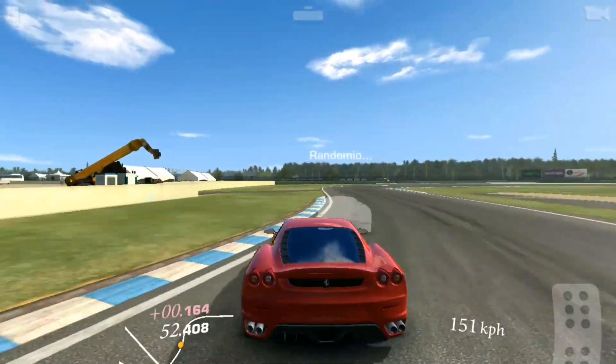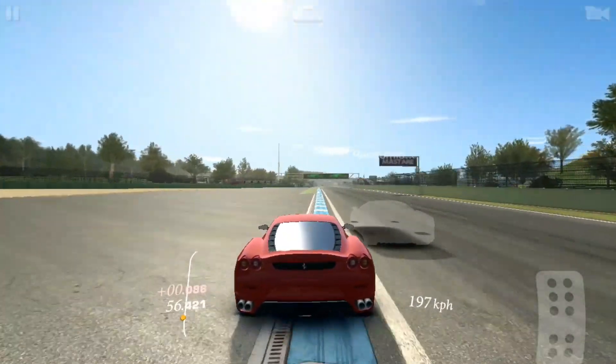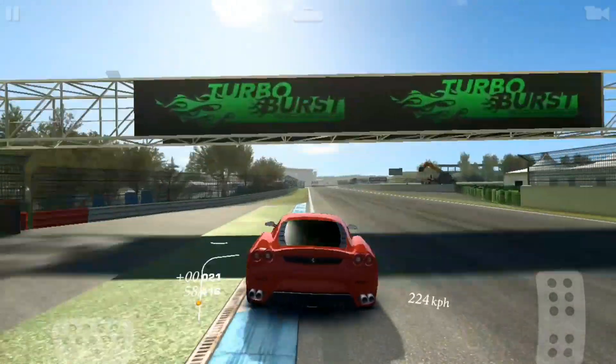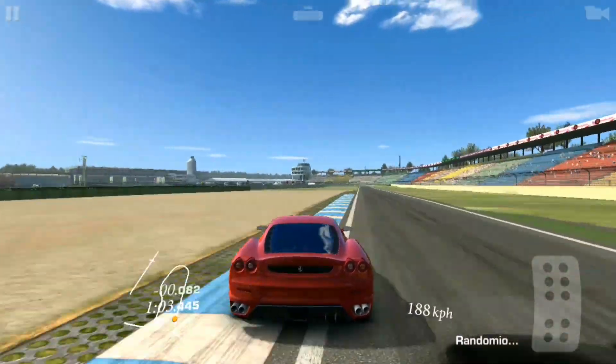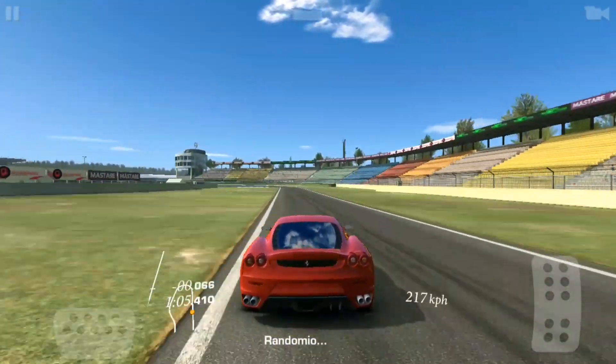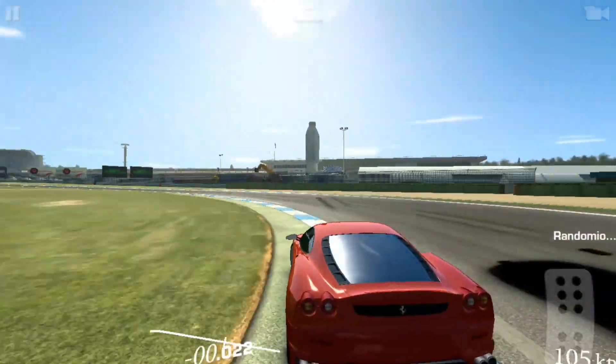Coming up in a bit, I actually start braking with two tires off track. I proved in a recent video that when you have two tires off track you increase your braking distance. However, sometimes that sacrifice is worth it if you get a better trajectory into the corner.